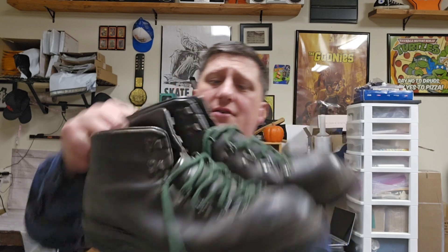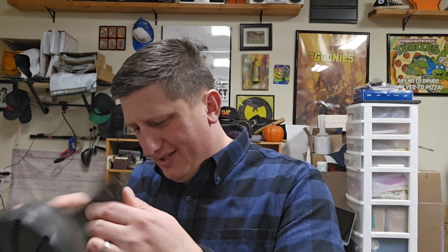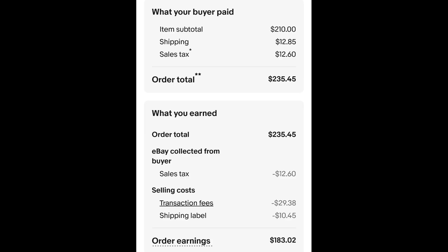My big sale — one of the best I've had in a while — is this pair of Danner mountaineering boots. This style of boot in general sells pretty well no matter what the brand is, but Danner is obviously well-known. These are a size 14, so they're a big size and probably pretty hard to come by. This is another item a lot of people seem to shy away from: heavy boots. I paid $7.00 for these. I had them listed at $300 just to feel out the market, but I took an offer of $210 plus shipping. The buyer is all in at $235.45 and after fees and shipping I get $183.02.